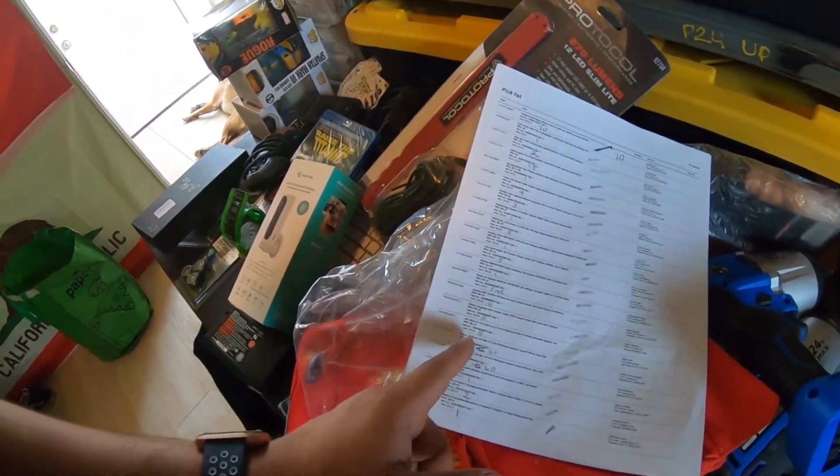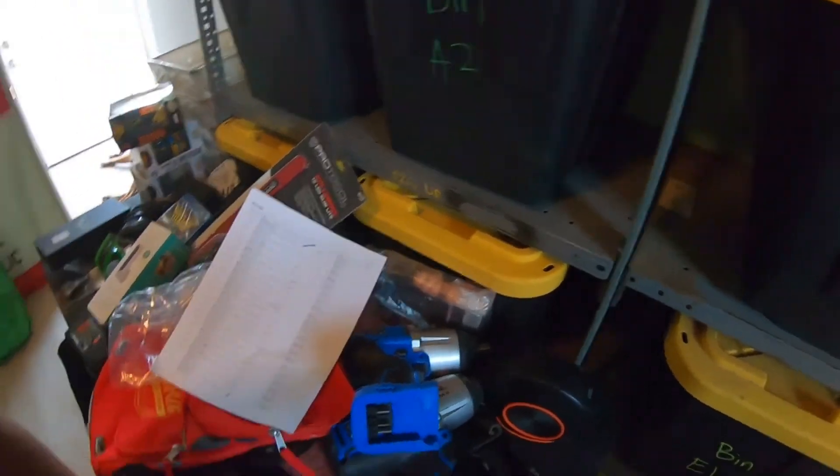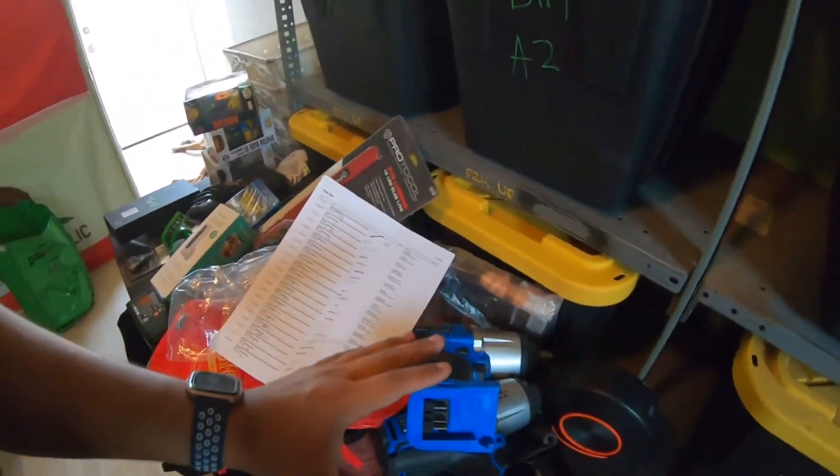I sold two Cobalt drills. I bought a whole set — two drills, two chargers, and two 4.0 batteries — for $150. I had them listed at $110. One sold with a 10% offer at $99 and the other sold for the full $110, so I got $200 total. After fees I get my investment back, plus I still have two chargers worth about $35 each and two batteries worth about $40 each, so I'll roughly double my money.